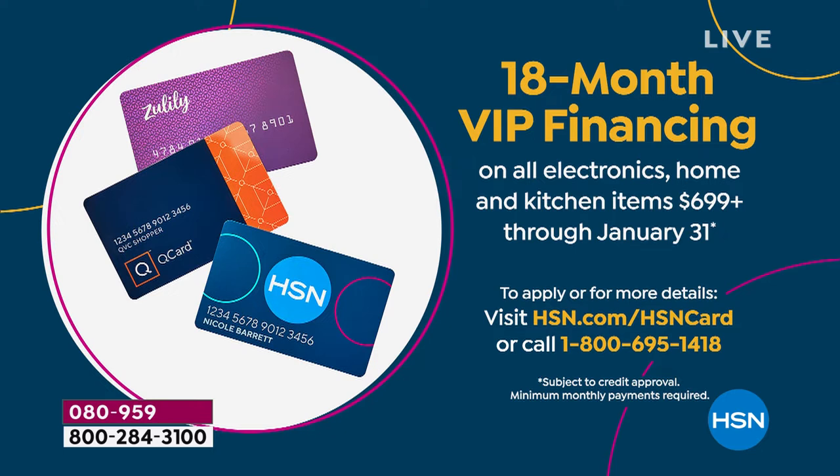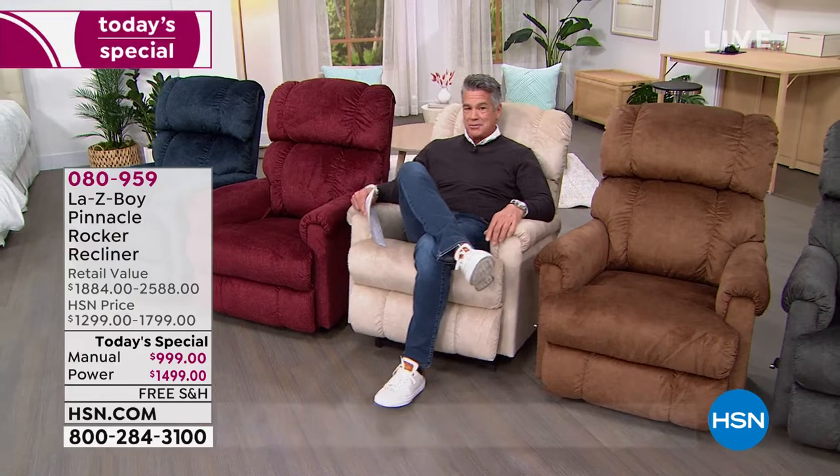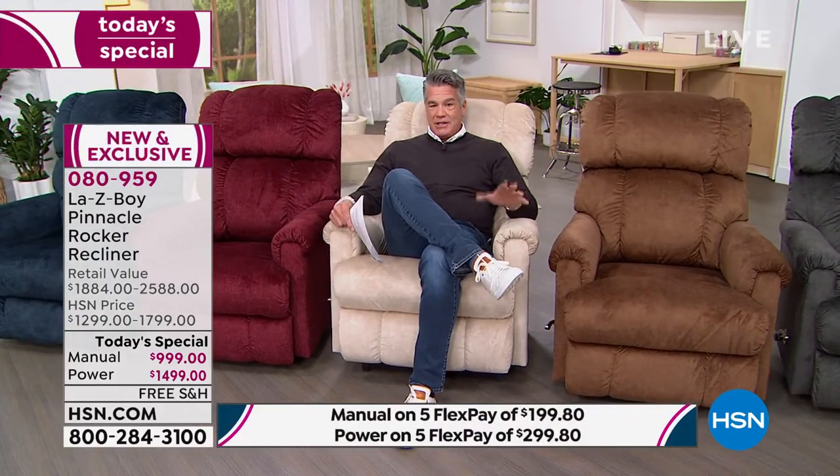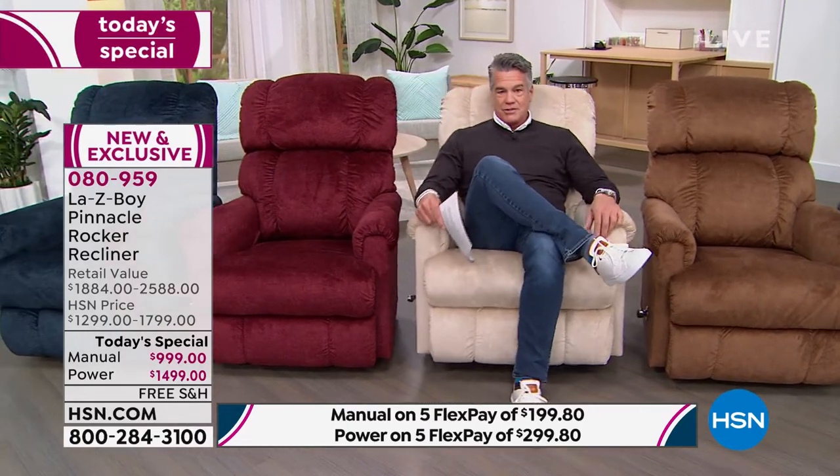The 18-month financing is like taking a pie and cutting it into 18 pieces — you only pay $88.83 a month for the power chair, and only $55 per month for the manual chair. It's a feeling like no other. First of all, I love that they're rockers — not all recliners rock; some are just stationary chairs you click back or forward.